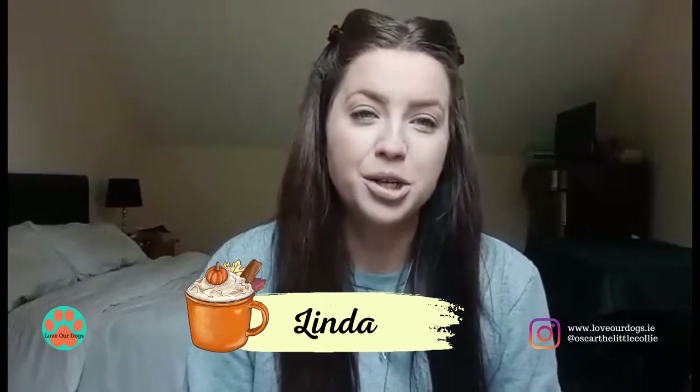Hi guys, and welcome back to my channel. I've changed the setting again, and I think this one works a lot better. Sorry if you can hear my cat in the background — she really wants to come in, but she's going to want a lot of attention, and I can't give her that attention right now because I'm giving you guys that attention. You might hear her a little bit, but hopefully she'll go downstairs and have a little nap.